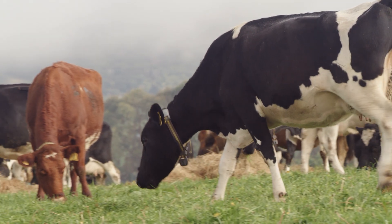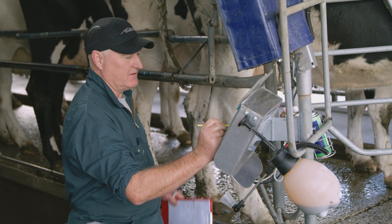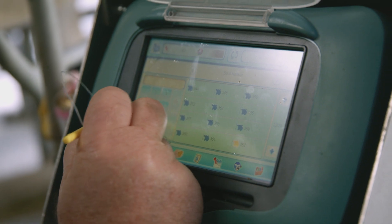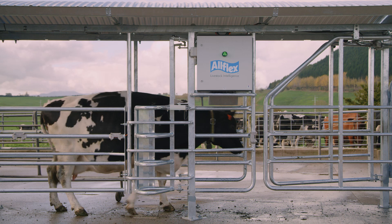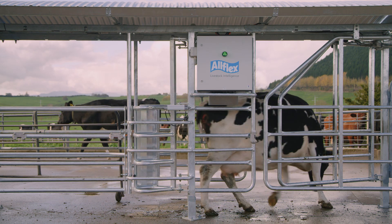The other mitigating factor was that both myself and David were stepping back from the shed, so we were relying on labour to pick up heats on the cows, and I've got quite a personal attachment to these cows. I know them reasonably well.